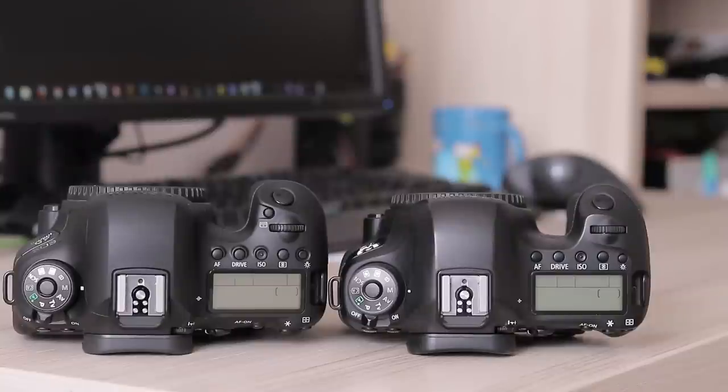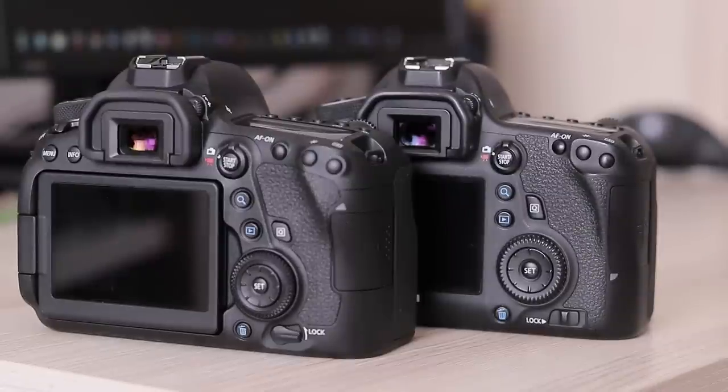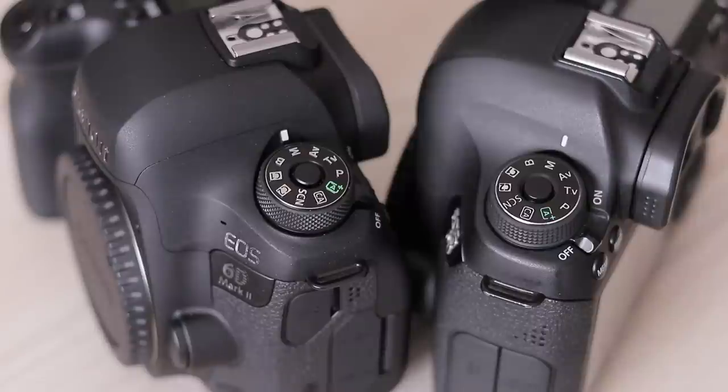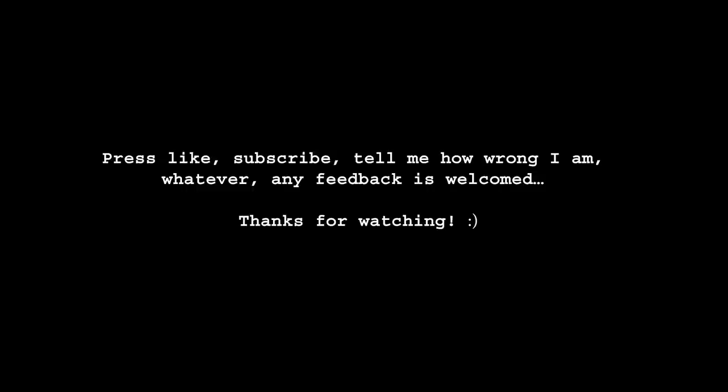The 6D Mark II costs almost twice as much as the 80D, and while it is clearly superior in low light, it cannot match the 80D in shadow recovery and has worse color rendering than the 6D Classic. I am disappointed — five years later and the 6D Mark II not only brings no image quality improvement, but is even a bit worse than the first model. Just keep in mind this comparison is of image quality only; features like dual pixel AF, articulated LCD, timelapse, and various others are material for another video.